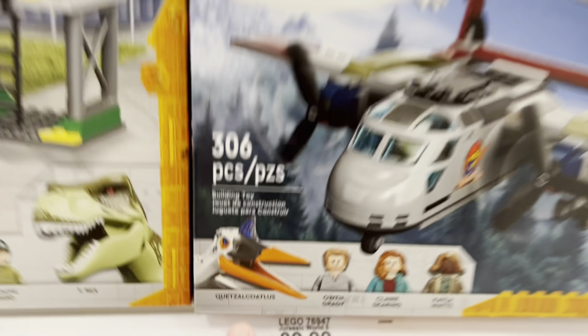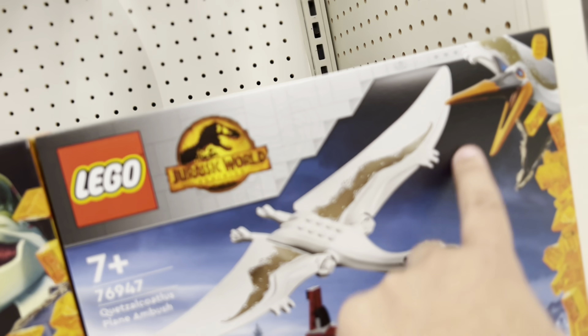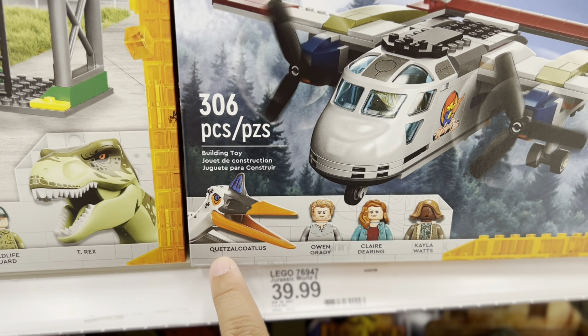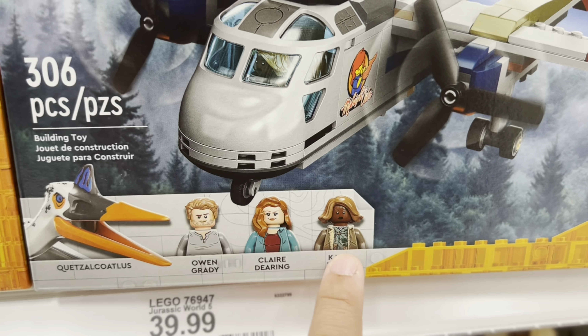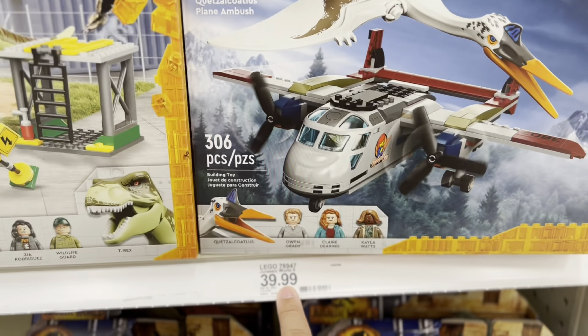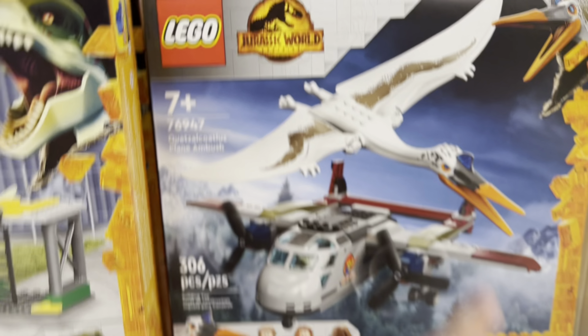This is a good one. I like the other one too — they're probably all good. This one's still kind of cool though, it's got a Quetzalcoatlus. This might be bigger than the usual Pteranodons they have. I own Grady, Claire, Kayla Watts. This helicopter's kind of cool — this is probably the best value, the best buy. It's got a cool looking helicopter.